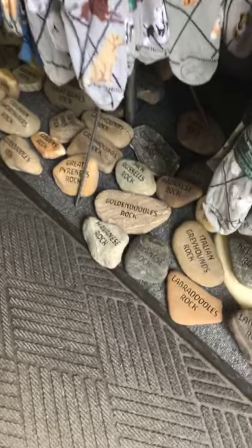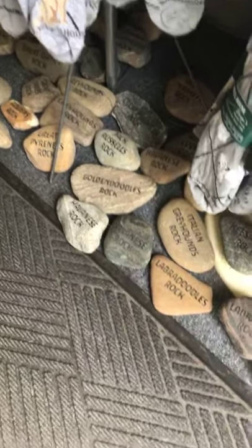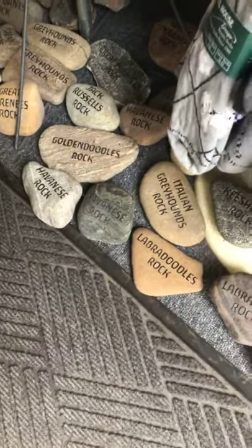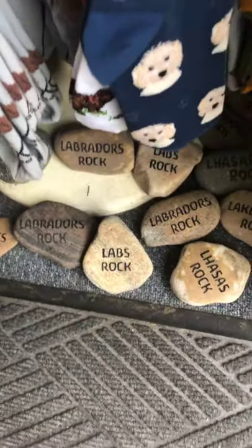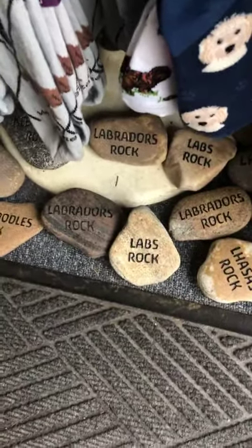Dropping down to the floor, we have an artist that engraves these rocks for us — Golden Doodles Rock, Havanese Rock, Labradors Rock. That's something you can probably find in about 100 breeds here. Those are $14.99.